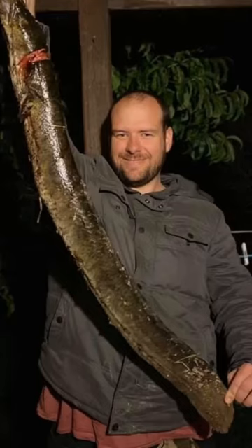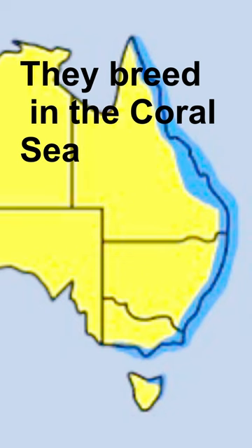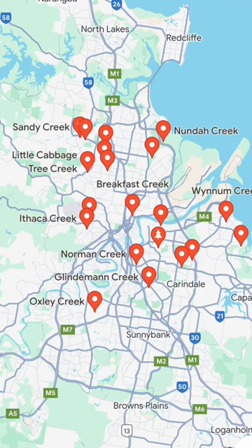This is an Australian long-finned eel and they are found east of the dividing range in both salt and fresh water — every river and creek that flows through Brisbane.